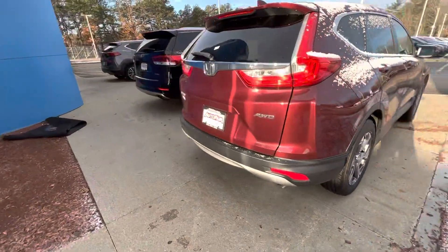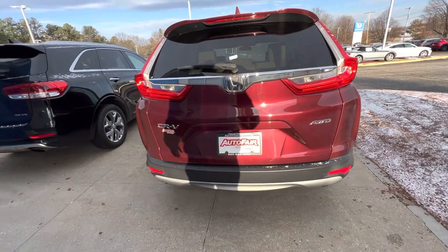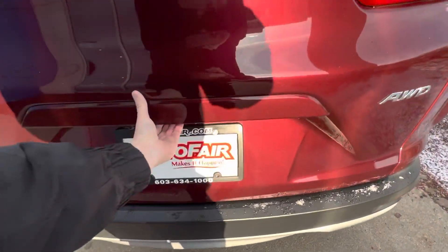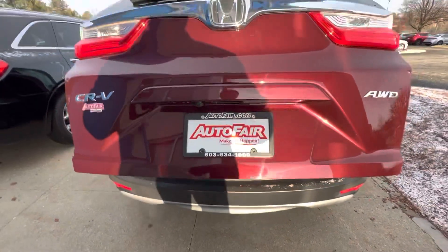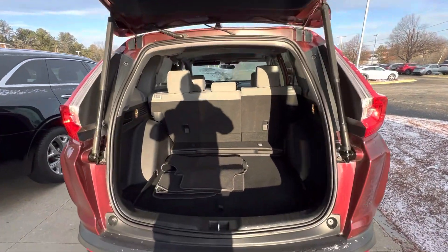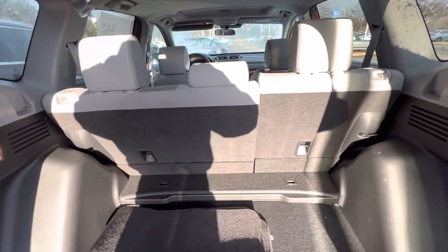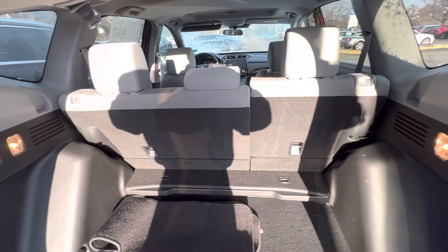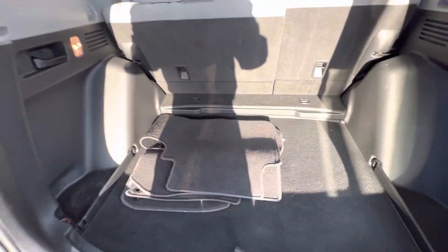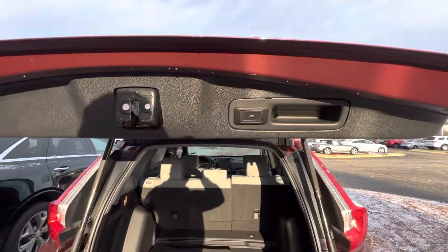Coming around to the back, the CR-V EX has a thing that not a lot of CR-V EXs have, and that is a power liftgate. Click that right there — see it come open. There's your trunk right there. Those seats fold down on a 60-40 split if you need a bit more space. Floor mats do come included with the car. Close that up simply by pressing that button right there.